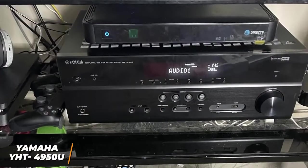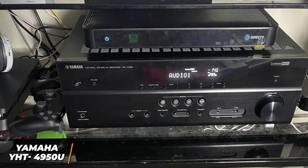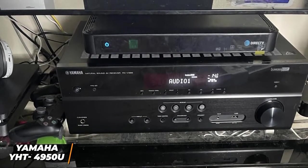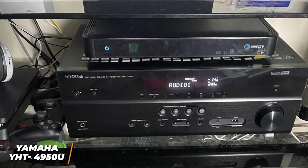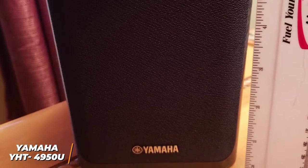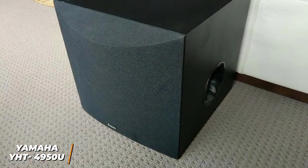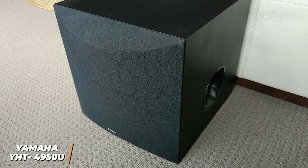The Yamaha YHT4950U is an excellent home theater system that offers solid sound quality with movies and TV shows, support for advanced formats, and wireless Bluetooth connectivity. It also has an automatic calibration feature which makes it excellent for entry-level users. It comes with an array of five 2.75-inch full-range speakers, an 8-inch cone subwoofer, an AV receiver that transmits 4K content at 60 frames per second, and speaker wire, so it has everything required to get started.